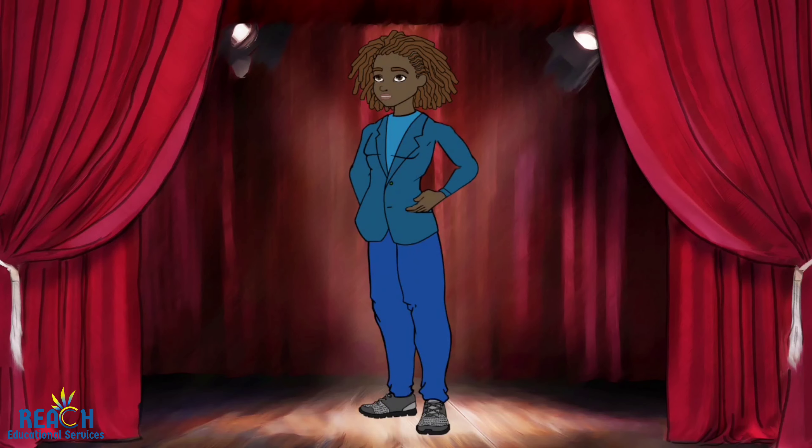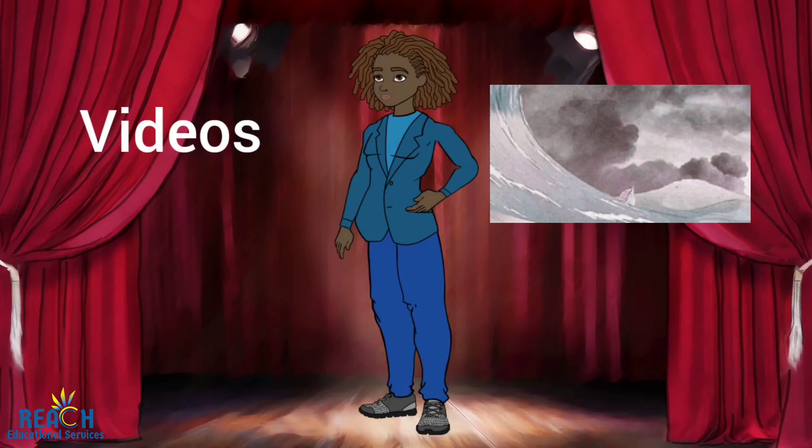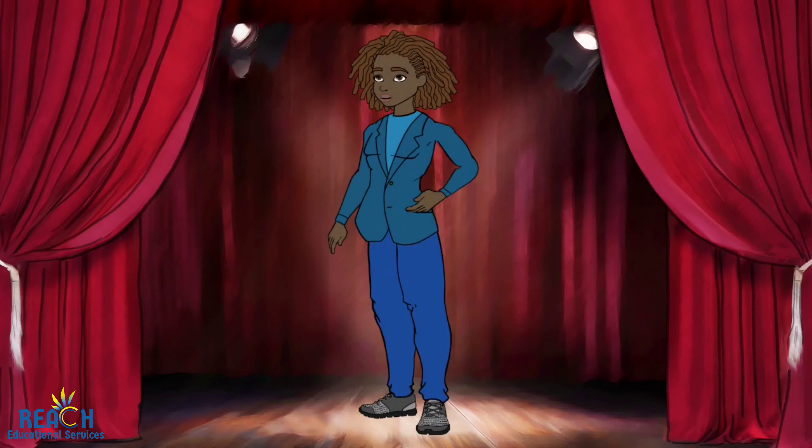The information found would have to be accurately recorded in the form of notes, videos, and pictures. If you are doing a more human-based topic,